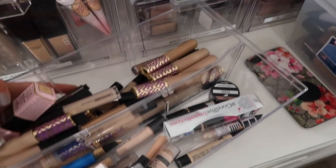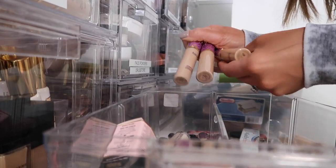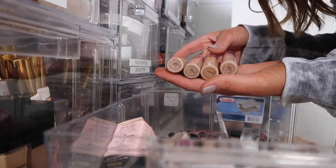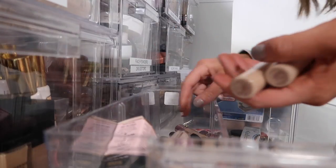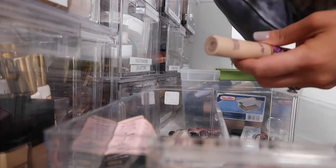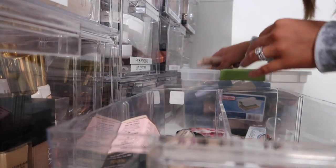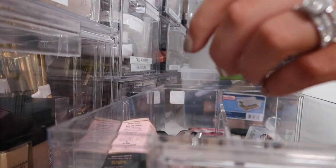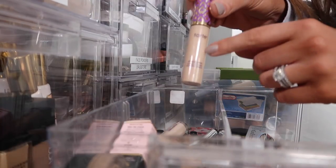Concealers — yes, yes, yes! I have a ton of Tarte Shape Tape Concealers because they send so many in PR and I am so grateful, but I need to donate some. So I'm going to keep one that's kind of closer to my skin tone which is medium, and I'm going to keep one light medium for myself, and donate the rest. This one's definitely too dark. I'm going to keep this one because it looks like I've used it quite a bit.